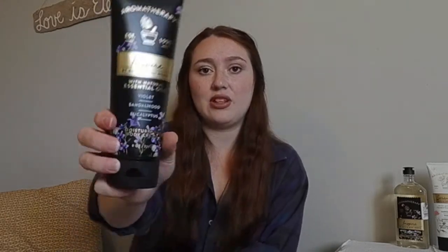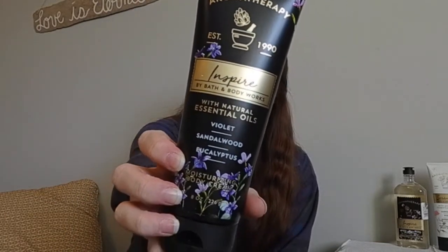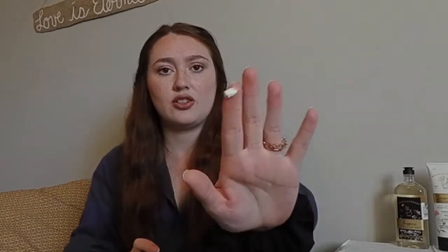Here we have the Moisturizing Body Cream. I really like the little violets on this — this is really pretty. On the back it says this blend of Violet Absolute, Sandalwood oil, and Eucalyptus oil is carefully crafted to inspire your spirit. Use this whenever you want to enliven your senses, provide motivation, or be fearless. It has like a yellow color to it. I really love the packaging — I feel like I'm a sucker for beautiful packaging.